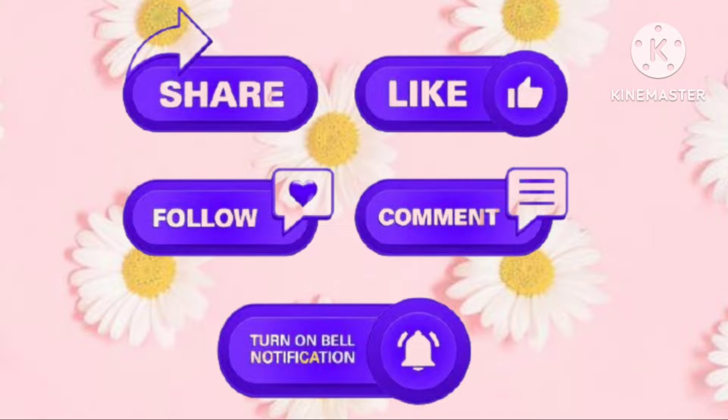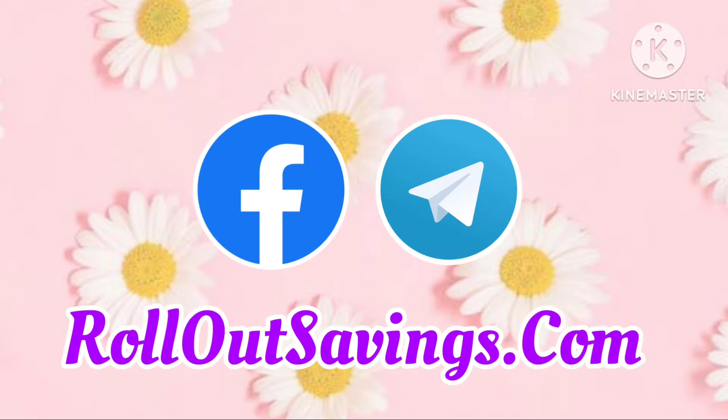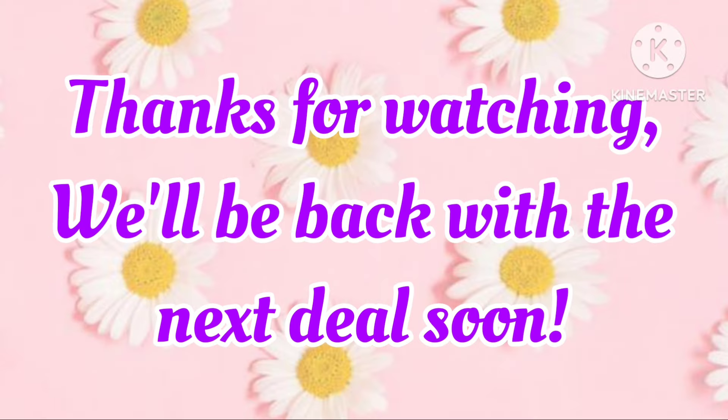Be sure to share, like, follow, and comment. Let me know if you have these items in your area. Turn on the bell so you get notified when we go live or post new content. You can find us on Facebook, Telegram, YouTube, and rolloutsavings.com. Thanks so much for watching — we'll be back soon with the next big deal.